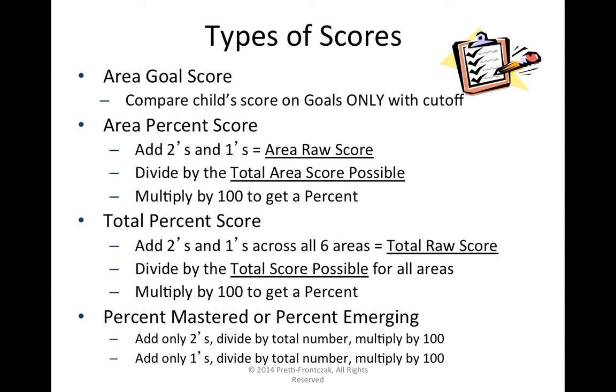There's also a total percent score, which I'll touch on briefly. This is often used for kids with more significant disabilities who are making small changes in performance over time, where we want to numerically show that they are maintaining or improving overall. Here, rather than stopping for an area raw score, we count all scores for every item across all six areas, get a total raw score, divide by the total number possible, and multiply by 100.